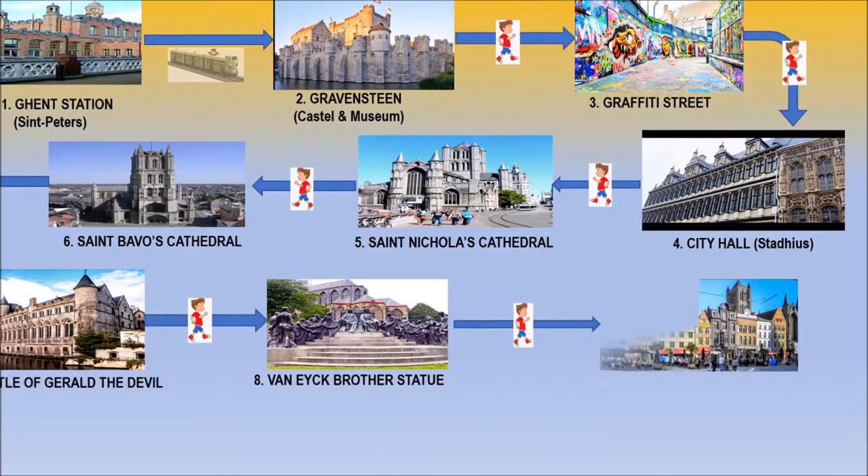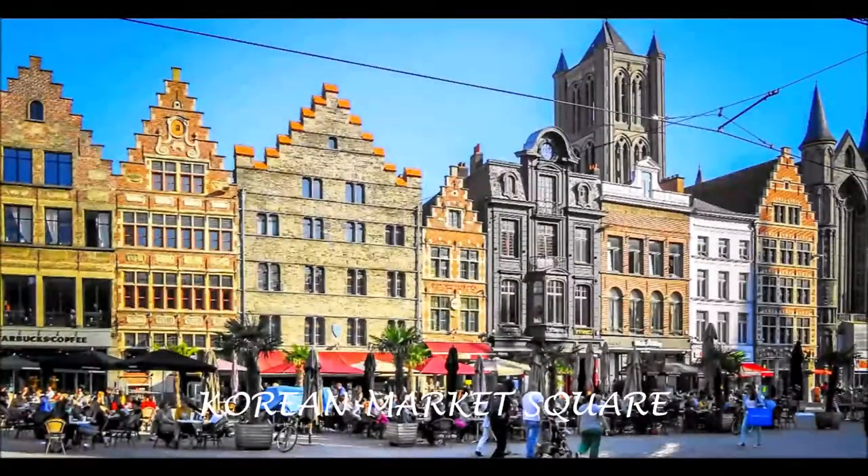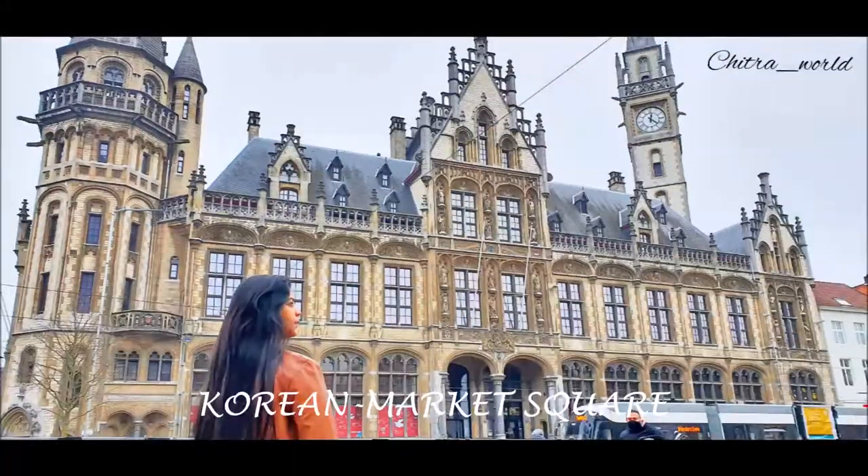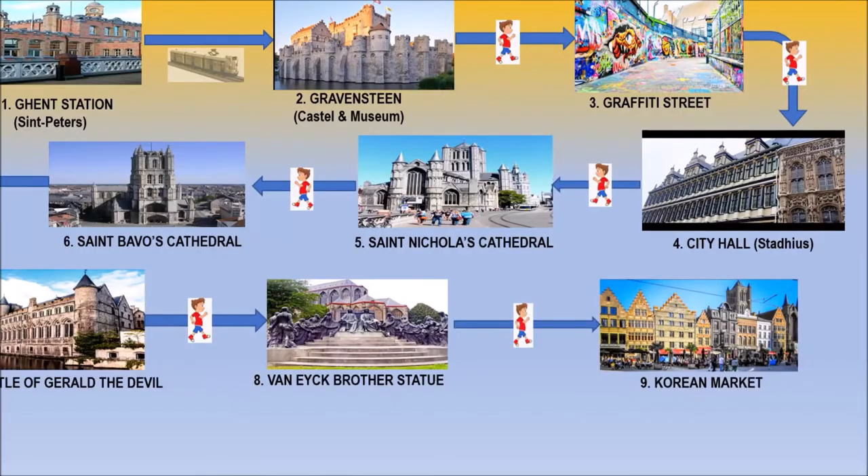Here we will move to Korenmarkt, the main market square. All types of cafes, restaurants, stores, and Asian confectioneries — a special Asian market — you will find here.